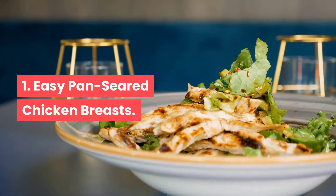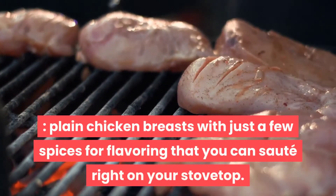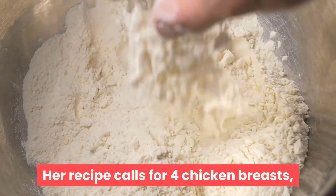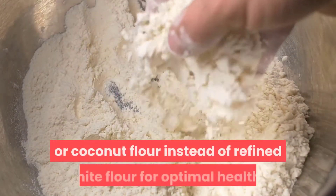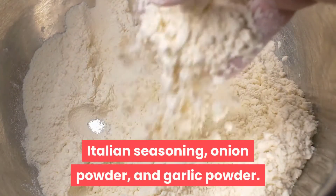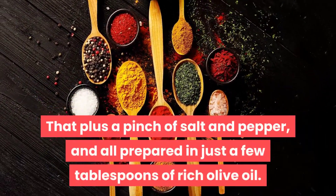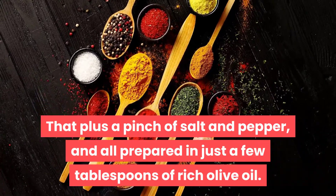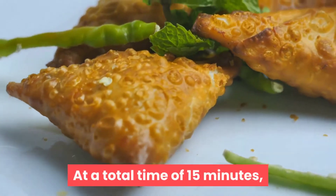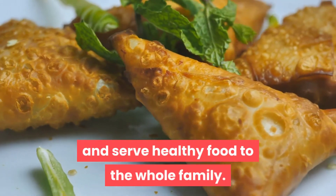Recipe 1: Easy Pan Seared Chicken Breasts. Starting with a simple recipe from Olga at What's in the Pan — plain chicken breasts with just a few spices, sautéed right on your stovetop. The recipe calls for four chicken breasts, half a cup of flour (try almond or coconut flour instead of refined white flour), Italian seasoning, onion powder, garlic powder, a pinch of salt and pepper, all prepared in a few tablespoons of olive oil. At a total time of 15 minutes, you can serve this clean chicken recipe to the whole family tonight.